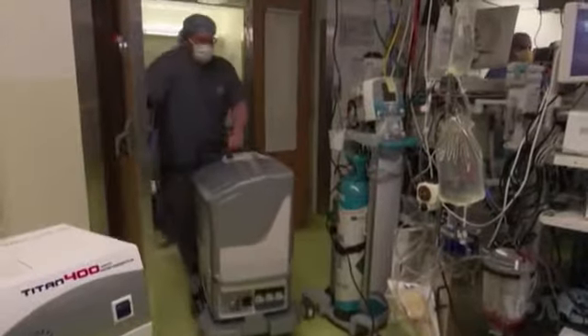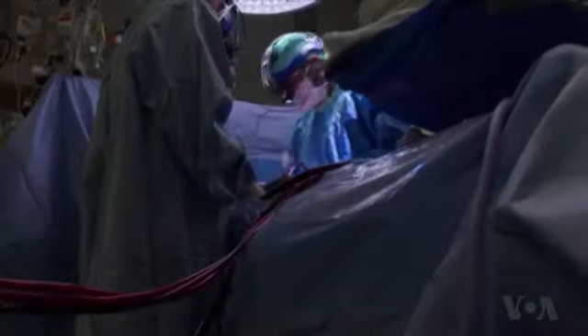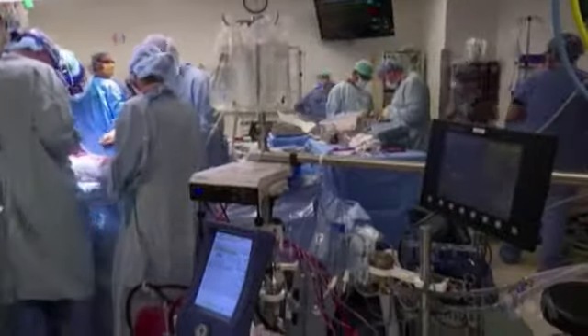But doctors also are very clear that the new technology will not close the gap between the supply and demand for donated hearts, and they're calling for more people to register to become organ donors. Zlatica Hauk, VOA News, Washington.